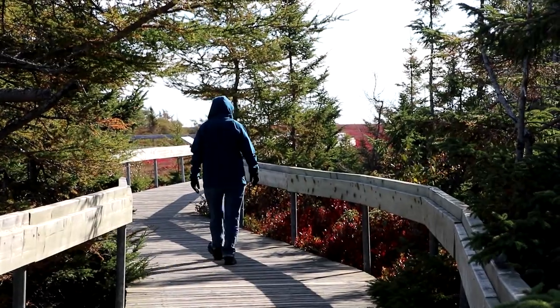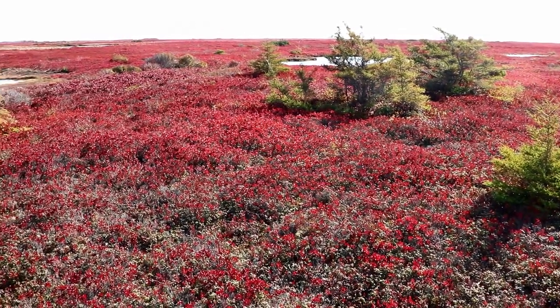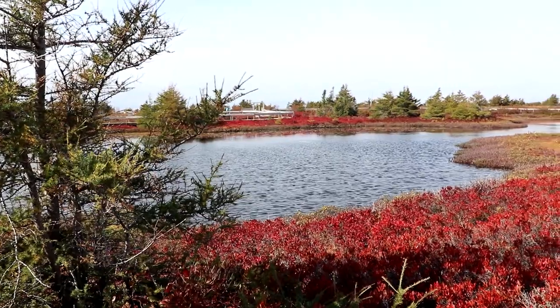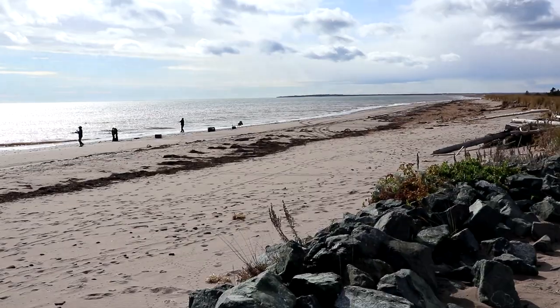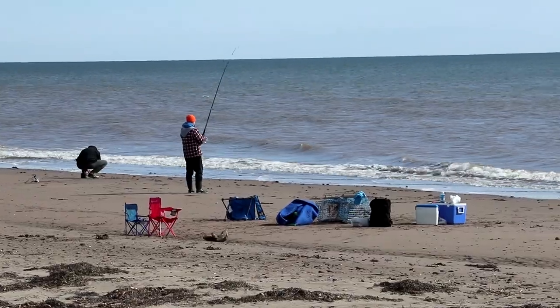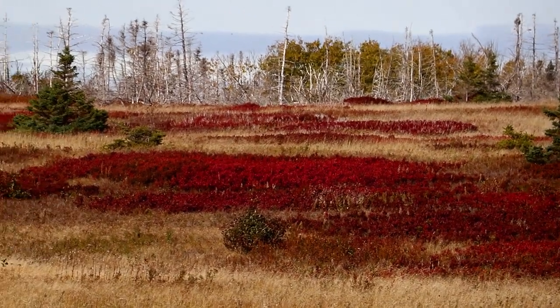This region offers a unique fall color experience due to the blanket of peat bogs. Their scarlet color emerges late September or early October and lasts for a couple of weeks. We had arrived at just the right time.